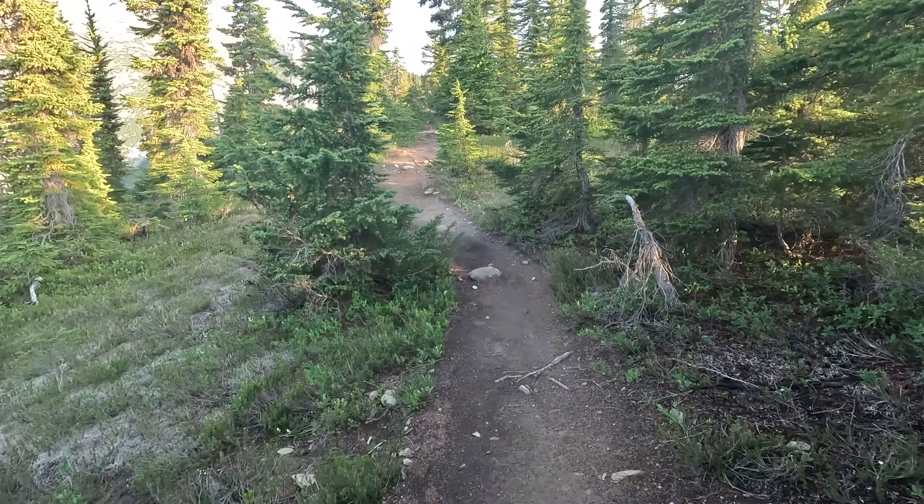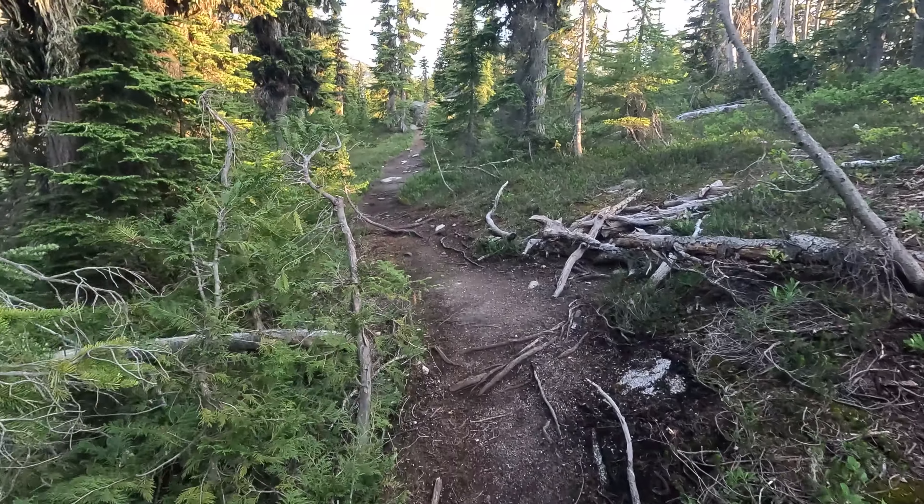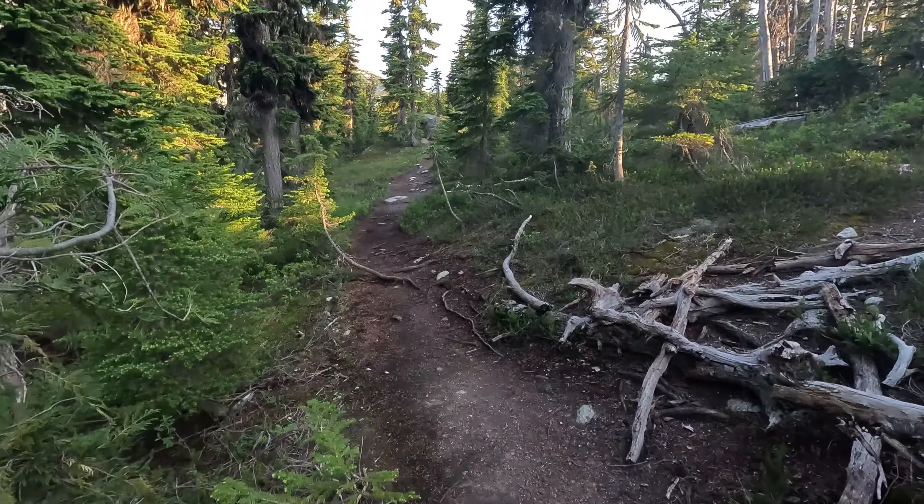Feeling refreshed, feeling good. Let's get to the peak before sunset. That little glance between the trees — that's our first peek of Neal Peak right there. He doesn't look very daunting through the camera, but I'm very excited. And we're back to uphill.